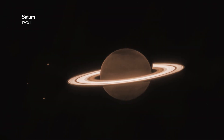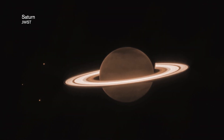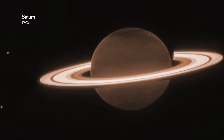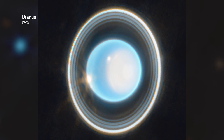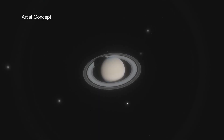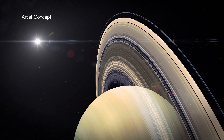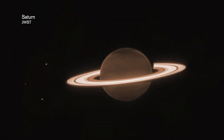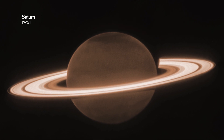We recently released the image of Saturn from the James Webb Space Telescope. This image was actually not done as part of our public outreach images — for example, with Uranus and Neptune — but it's part of a science program where this particular image and subsequent images will be looking for some of the smaller moons in the Saturn system and also trying to identify new rings. But even with this just first exposure, one filter, you can already see how spectacular it is.